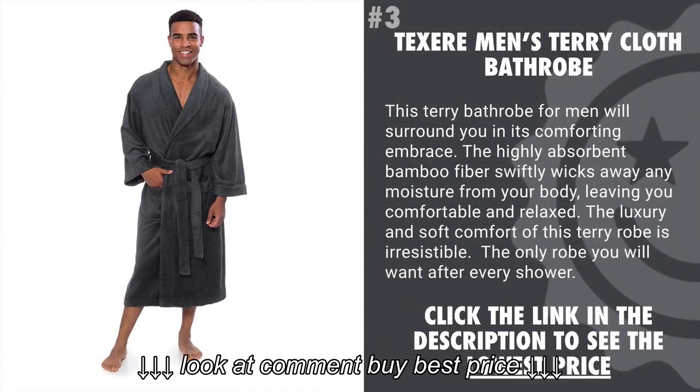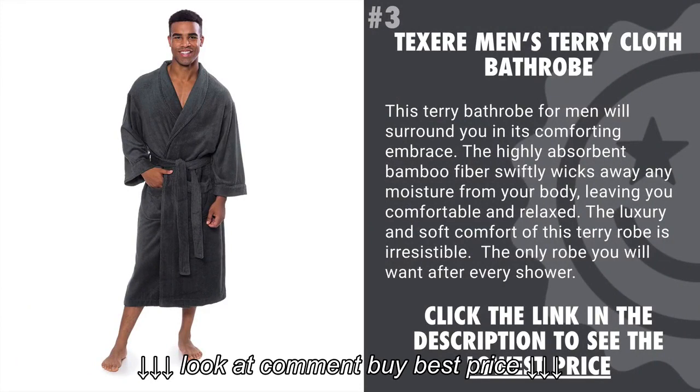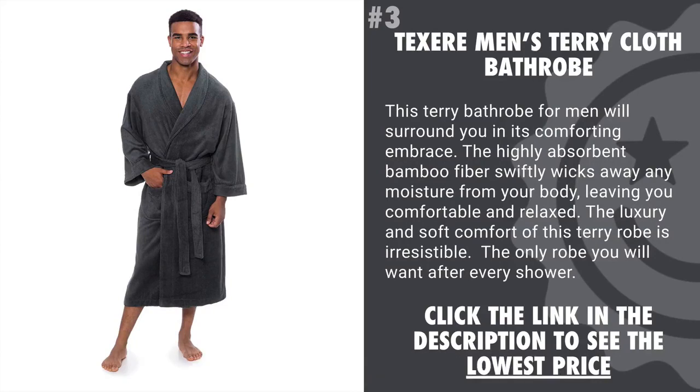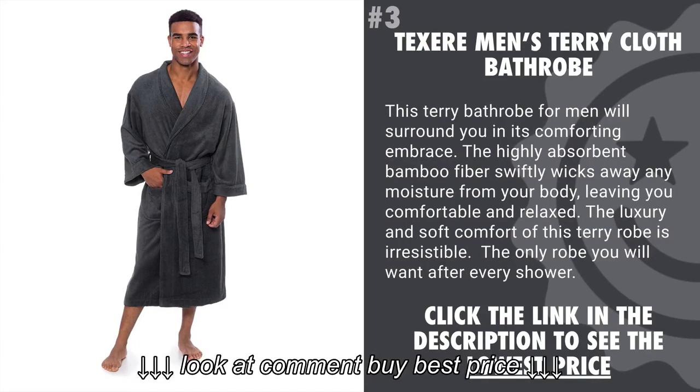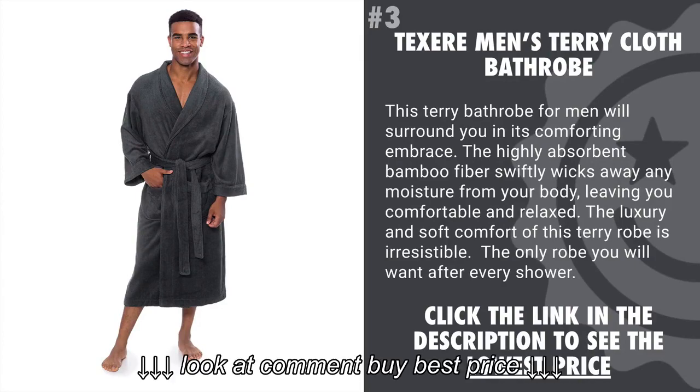Coming in at number 3 is the Texair Men's Terry Cloth Bathrobe. This terry bathrobe for men will surround you in its comforting embrace. The highly absorbent bamboo fiber swiftly wicks away any moisture from your body, leaving you comfortable and relaxed. The luxury and soft comfort of this terry robe is irresistible — the only robe you'll want after every shower.